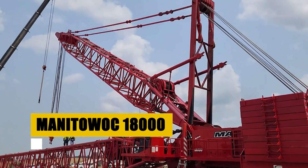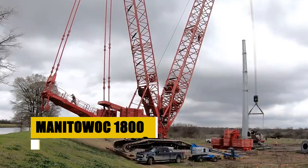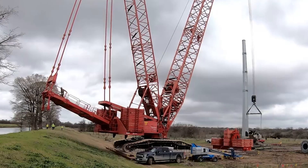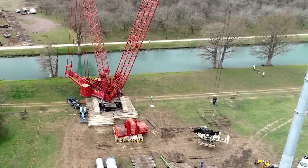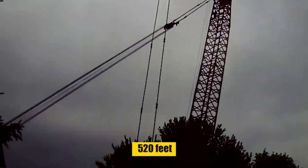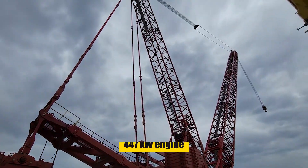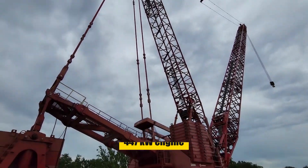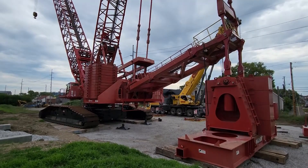The Manitowoc 18000 Crawler Crane is a symbol of human engineering genius. This colossal machine has a maximum lifting capacity of 660 tons, and its boom can extend up to 520 feet. Powered by a robust 447-kilowatt engine, it's a key player in constructing skyscrapers, bridges, and megastructures.